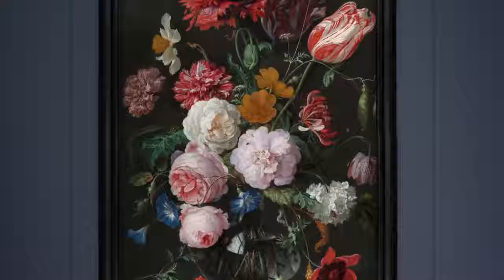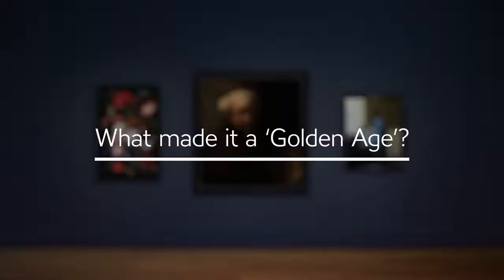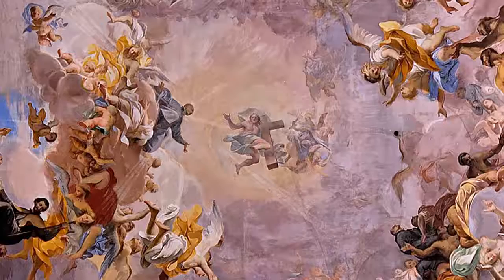Even now, Rembrandt's intense eyes, Vermeer's quiet interiors and the riot of blooms in a classic Dutch still life excite and inspire. So what makes Dutch art from this time so special? What made it a golden age?